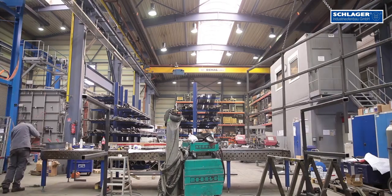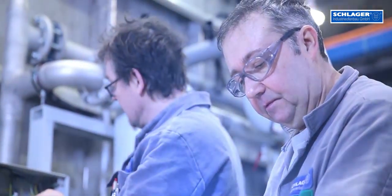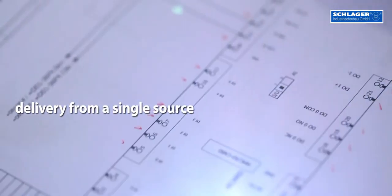A furnace made by Schlager Industrieofenbau is solid and reliable and also indispensable for the heavy industry. Our customers and partners do appreciate our resilient systems.